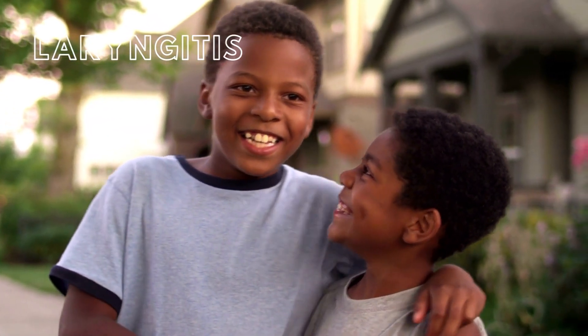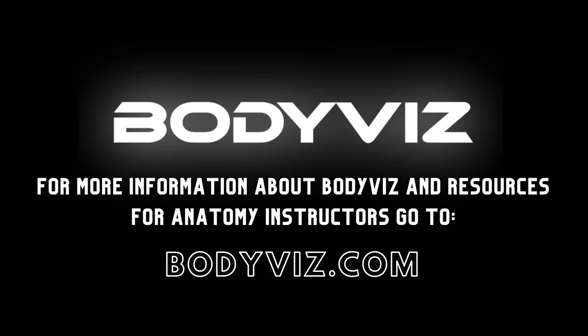Want to see more 3D anatomy and patient case examples? Check out BodyViz, a 3D anatomy learning platform and virtual dissection software. Go to BodyViz.com to learn more.